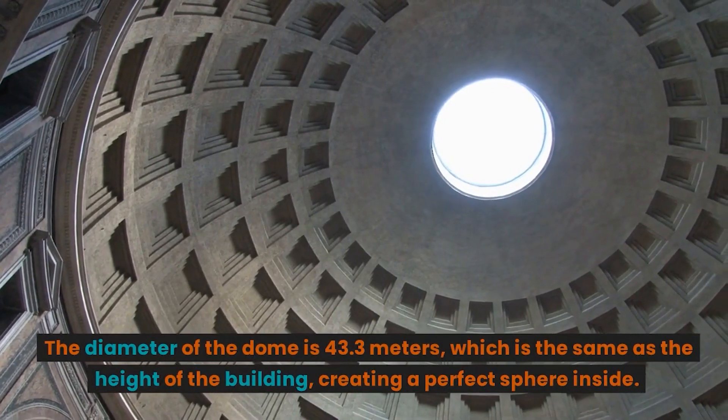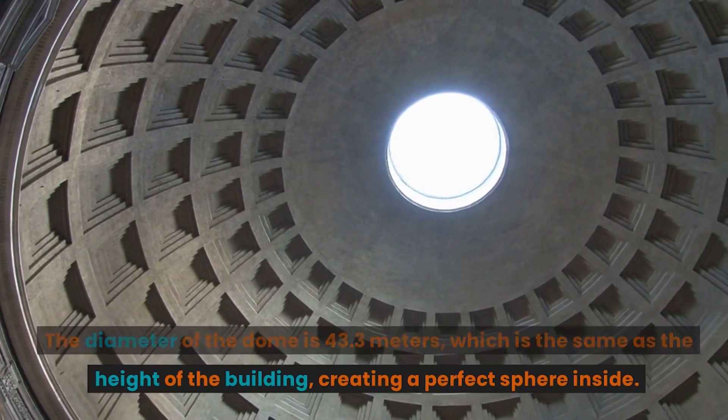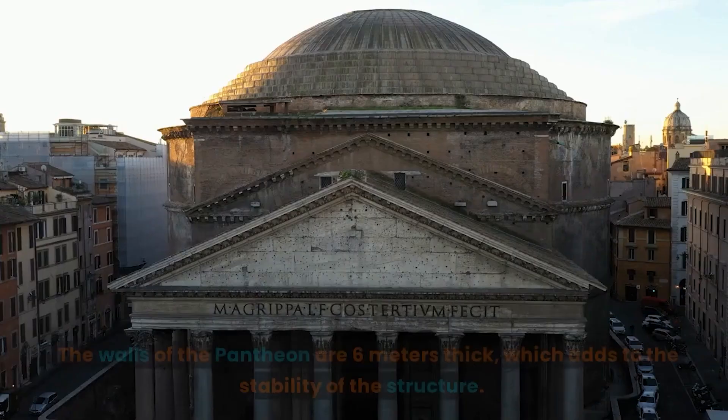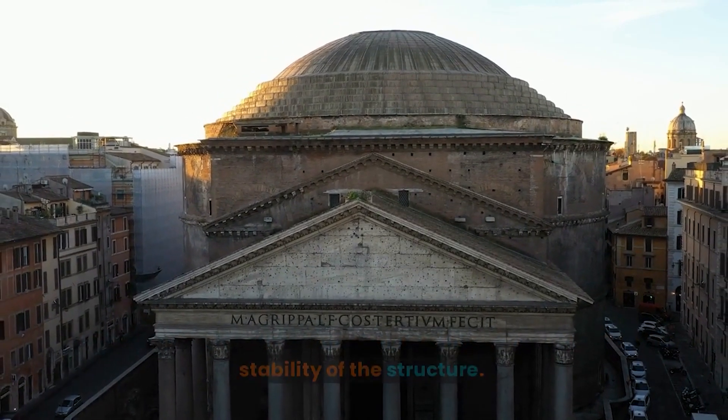The diameter of the dome is 43.3 meters, which is the same as the height of the building, creating a perfect sphere inside. The walls of the Pantheon are 6 meters thick, which adds to the stability of the structure.